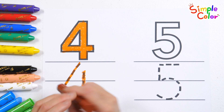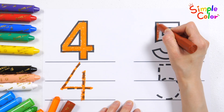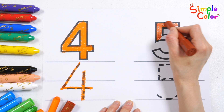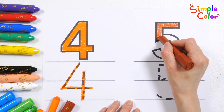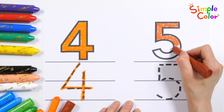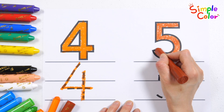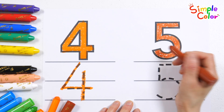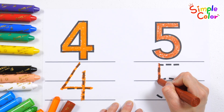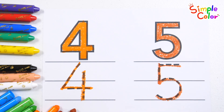Color the number 5 with brown crayon and write it down. 5. 5. Great job!